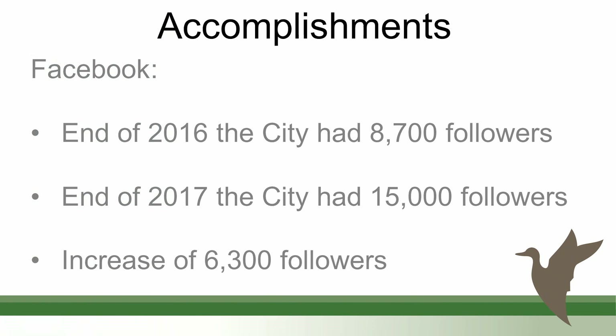Facebook: at the end of 2016 we had 8,700 followers; by the end of 2017 we had over 15,000 followers. Cities of comparable size typically have anywhere from 63 to about 8,700 followers on Facebook, so 15,000 is significant. Even though some say Facebook is for baby boomers and not the younger crowd, we still have that reach and capability to communicate back and forth with users.